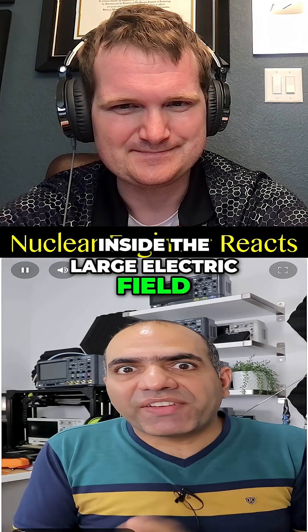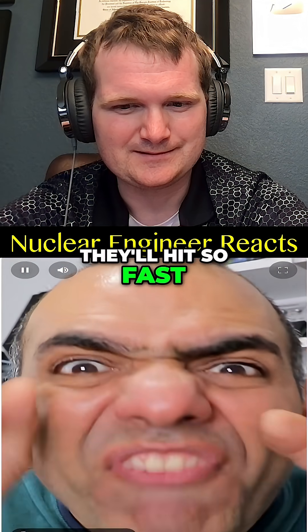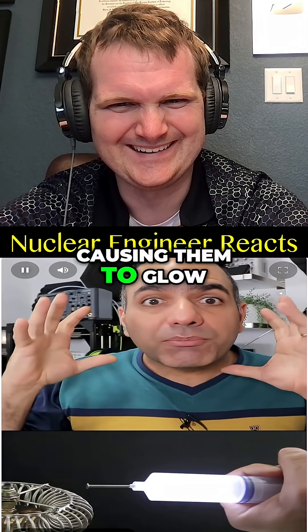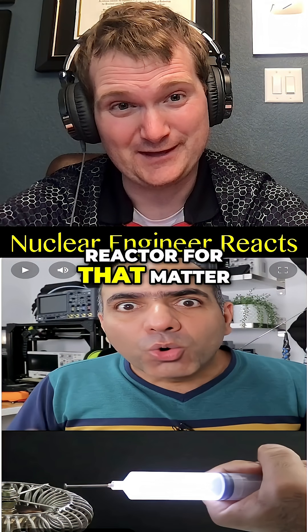Inside the large electric fields, when the electrons eventually bang against an air molecule, they'll hit so fast and hard they can knock electrons out of their orbits and shake and break the air molecules violently, causing them to glow — not unlike a plasma ball, or a nuclear fusion reactor for that matter.